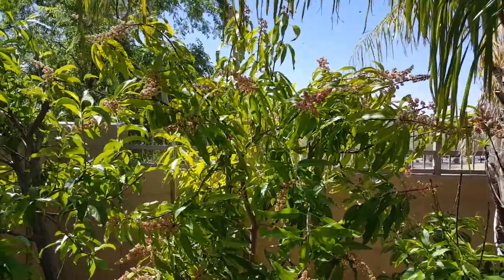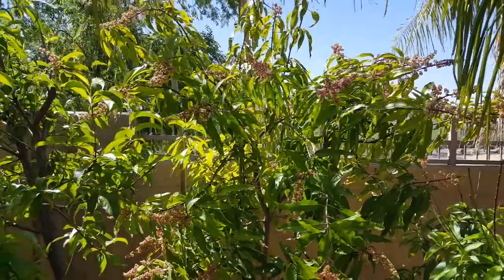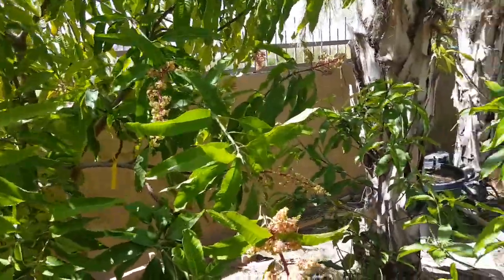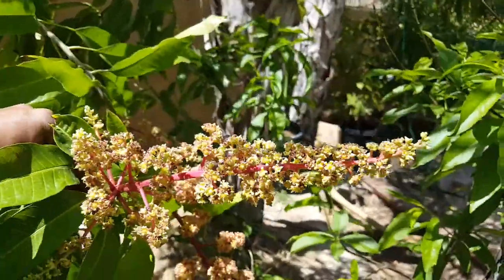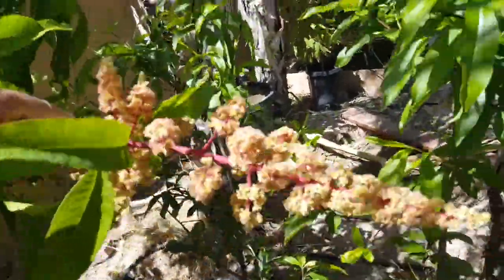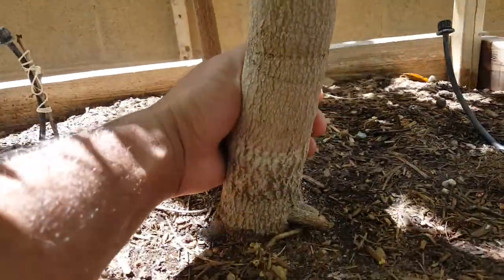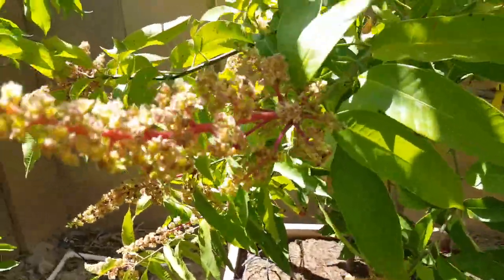Thursday April 1st 2021, this is my Fruit Punch tree number two. It was a three-gallon tree in 2017, then I had it in a 15-gallon pot, and then last year — I think August or September — I planted it in the ground. It's nice now with a lot of blooms on it.